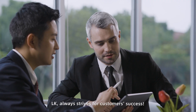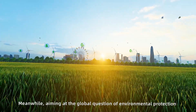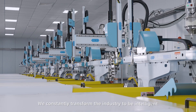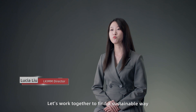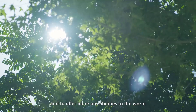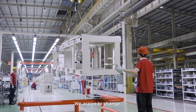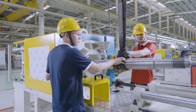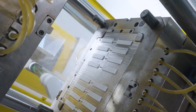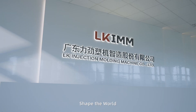LK always strives for customer success. Meanwhile, aiming at the global challenge of environmental protection and green economy, we constantly transform the industry to be intelligent, green and flexible. Let's work together to find a sustainable way which is nature-friendly and to offer more possibilities to the world. We aspire to change and expect to make changes. LK-IMM: Shape the future, shape the world.